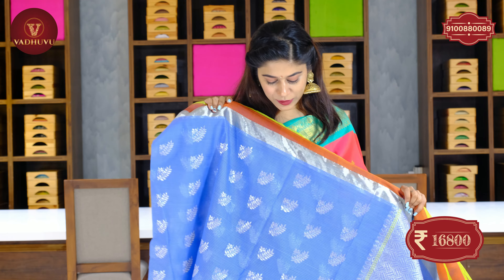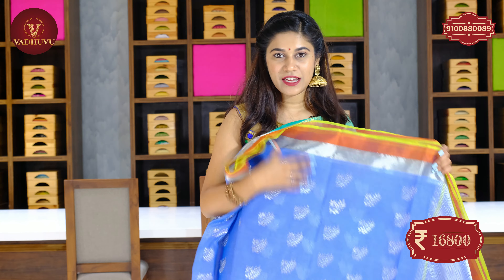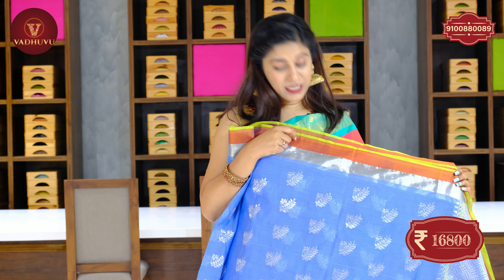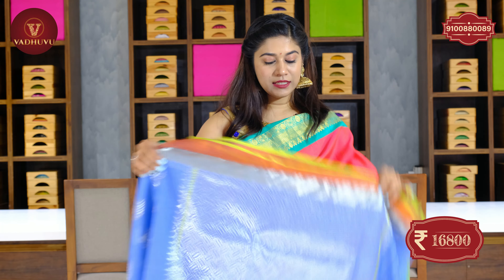Let's see the next color in the similar pattern. This one comes in a light blue shade with silver zari woven leaf designs on the body of the saree. Plus a dark brick color border. The pallu is in complete silver zari woven. The cost of this saree is also 16,800 rupees.